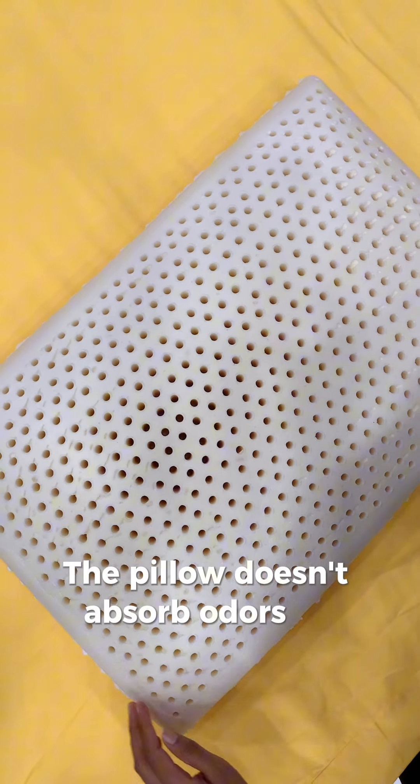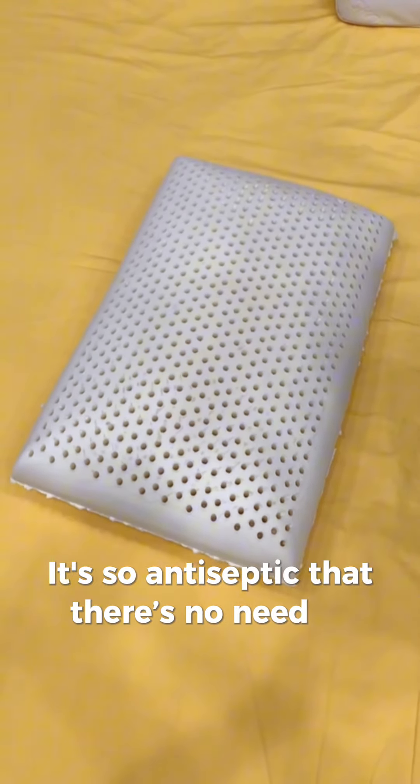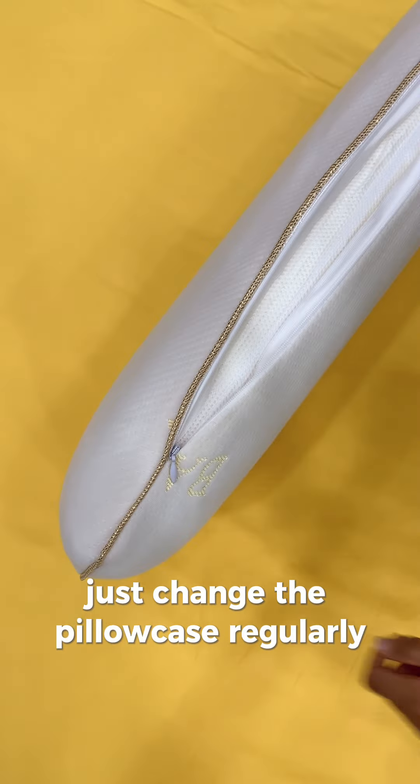The pillow doesn't absorb odors or collect dust. It's so antiseptic that there is no need to wash it. Just change the pillowcase regularly.